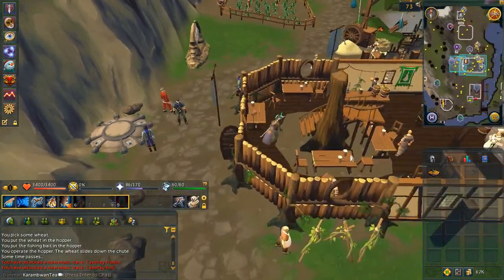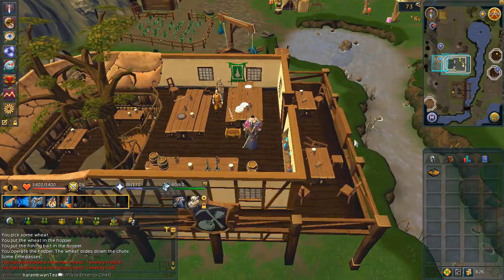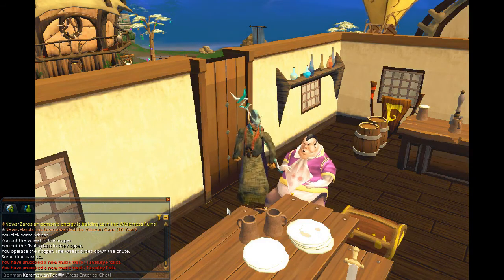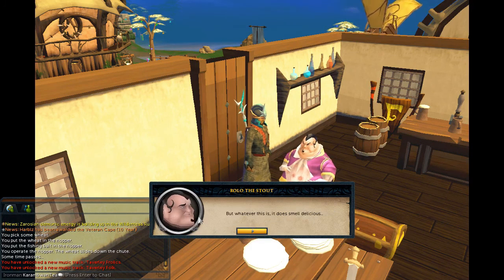Next, head upstairs in the building where you cooked the pie and speak to Rollo the stout. Choose any chat option you wish for the name of the pie — it's the same outcome. Then choose the second chat option.